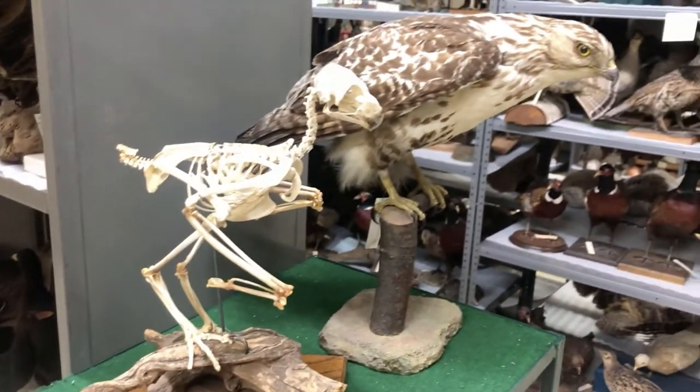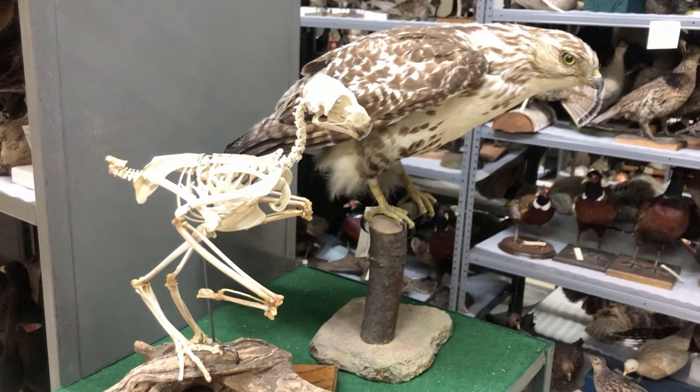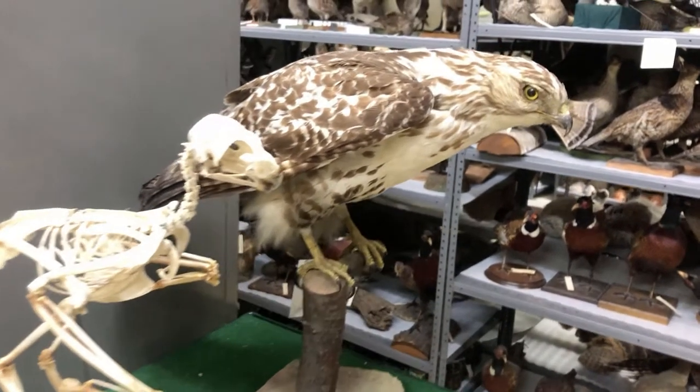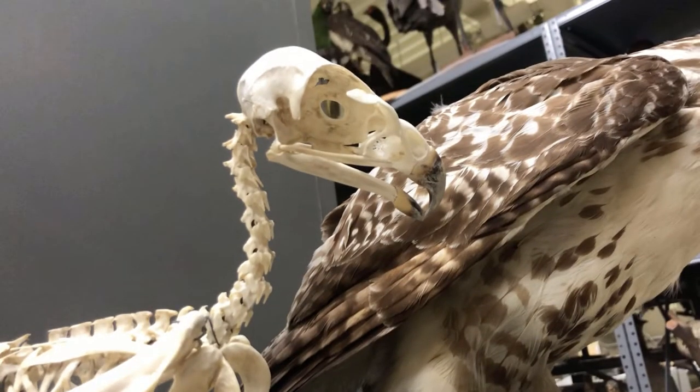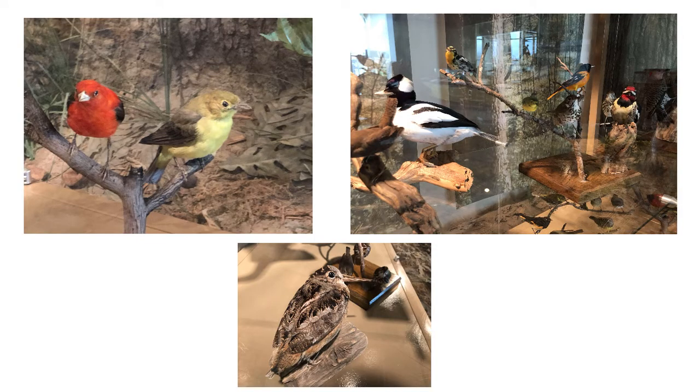What we're looking at here is the skeleton of a red-tailed hawk and then a fully mounted skin and feathers version of the red-tailed hawk. Notice how much larger the animal looks when it has its feathers on it. Look at how clearly we can see his beak. He has no teeth inside that beak, but has a great hooked ripping edge. What other birds can you think of that have beaks for ripping and tearing flesh?